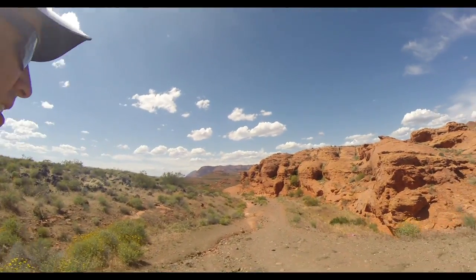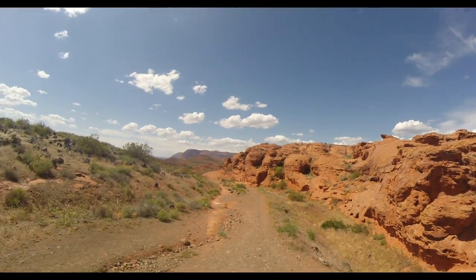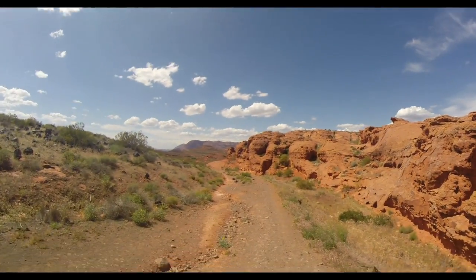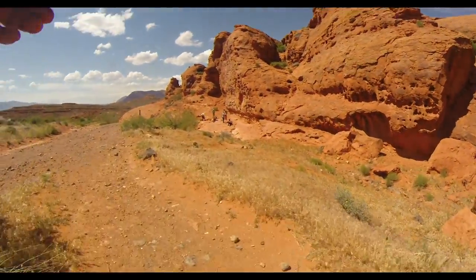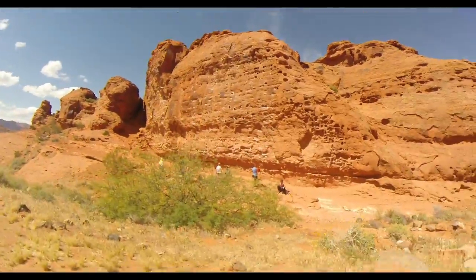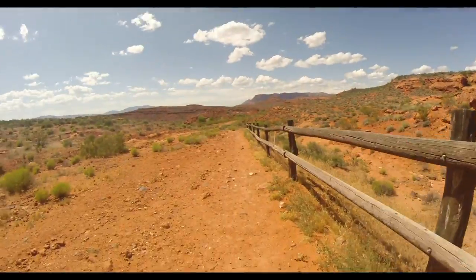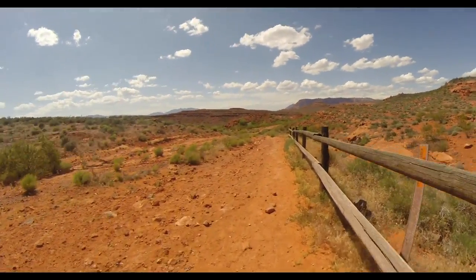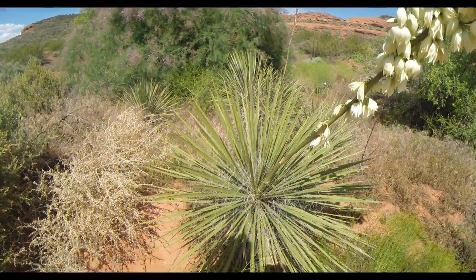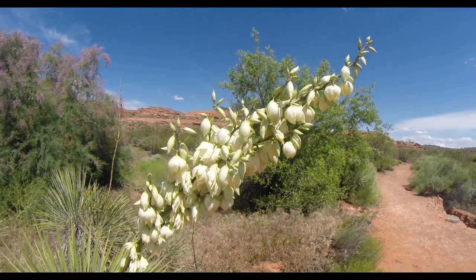Looks like less than 100 yards from the trailhead is an area where they do rock climbing. A whole bunch of folks down there. I'm looking at the boat.